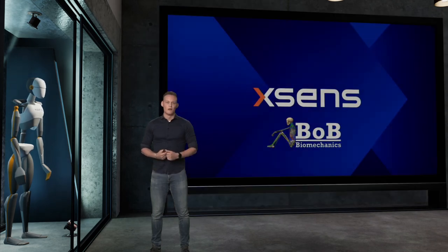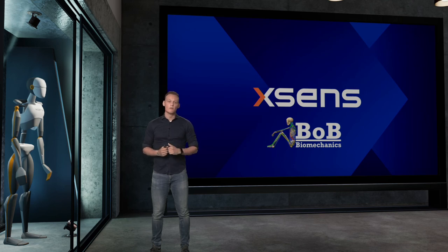Hello everybody. Welcome to this joint webinar by Xsense and Bob Biomechanics. Today we will be shortly introducing Xsense to the people who do not know us yet, and afterwards James Shippen from Bob Biomechanics will introduce you to Bob Biomechanics and Bob's teaching software.